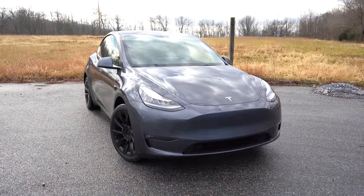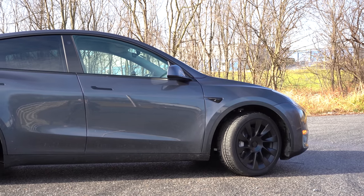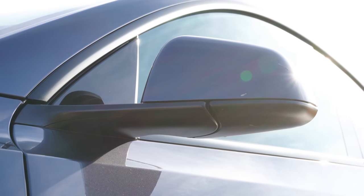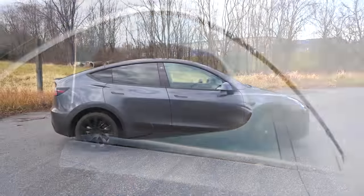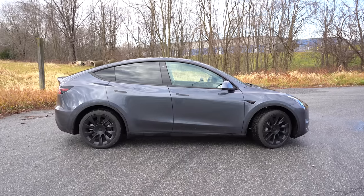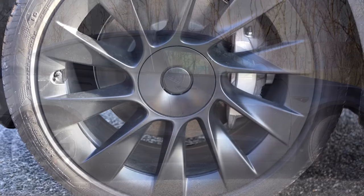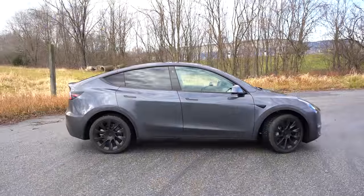Around to the side: black window surrounds come standard, along with flush black door handles. Body-color power-adjustable side mirrors come standard, and they are auto-dimming, heated, and power-folding with a tilt-down feature. You also have tinted rear glass and black accents on the front fender tying together with the door handles and window surrounds. The standard wheel is a 19-inch Gemini wheel, though 20-inch Induction wheels are available for $2,000.